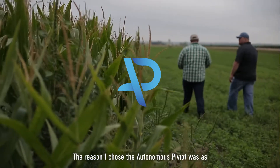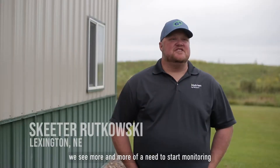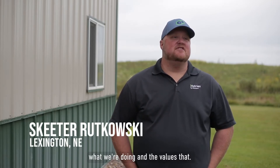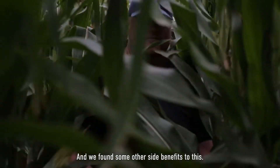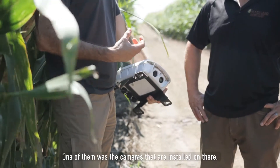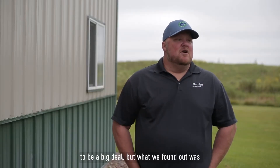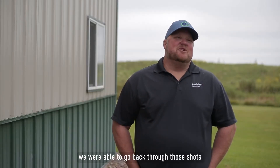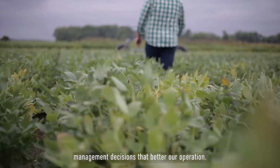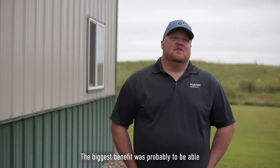The reason I chose Autonomous Pivot was that as things have progressed in agriculture, we see more and more of a need to start monitoring what we're doing. We found some other side benefits to this — one of them was the cameras installed on there. I didn't think at the time that was going to be a big deal, but we were able to go back through those shots and find information that led us to make management decisions that bettered our operation.